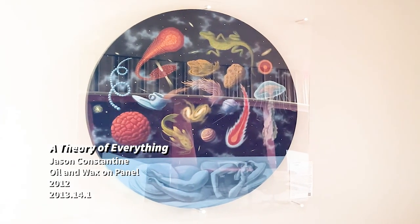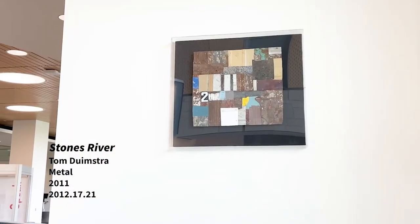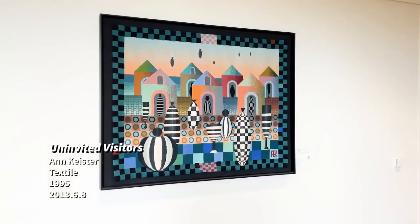Other local artists featured include Jay Constantine, Virginia Jenkins, Jason Quigno, Tom Dymstra, Norwood Viviano, and Ann Keister.